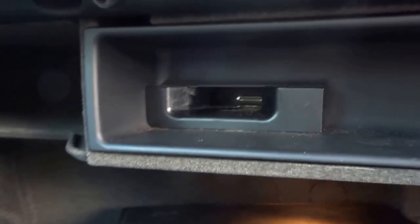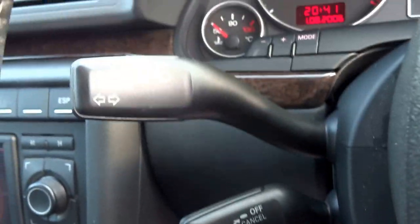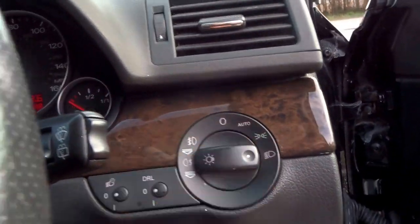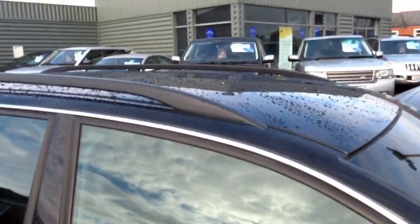In the glove box you've got an iPod dock and the original book pack. Paddle shift gear change is mounted on the steering wheel. It's got cruise control, parking lights, auto wipers, auto headlights, and daytime running lights as well. This car's got the black headliner and also the adjustable leg supports. Heated door mirrors, folding door mirrors, and it's got roof rails.